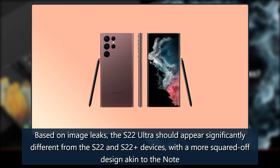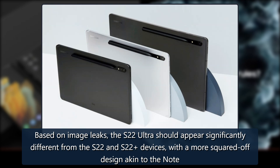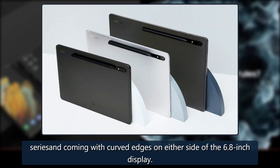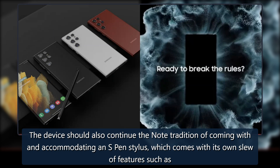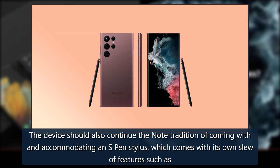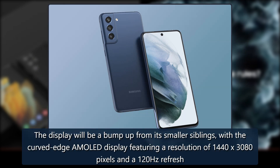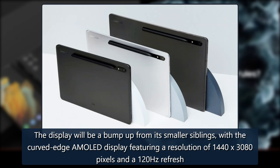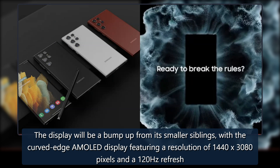Based on image leaks, the S22 Ultra should appear significantly different from the S22 and S22+ devices, with a more squared-off design akin to the Note series and curved edges on either side of the 6.8-inch display. The device should also continue the Note tradition of coming with and accommodating an S Pen stylus, which comes with its own features such as being a remote control button for the camera. The display will feature a curved-edge AMOLED screen with a resolution of 1440x3080 pixels and a 120Hz refresh rate.